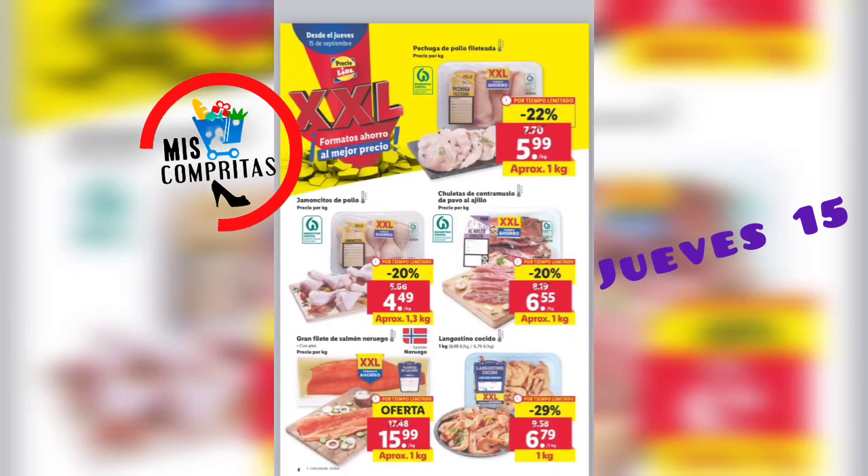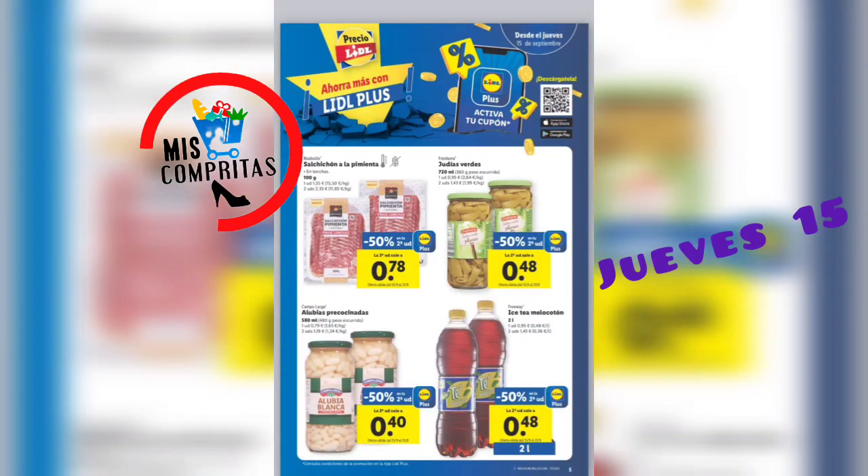Seguimos. La pechuga de pollo fileteada, aproximadamente 1,5 kg, 5,99. Jamoncitos de pollo, aproximadamente 1,3 kg, 4,49. Chuletas de contramuslo de pavo al ajillo, aproximadamente 1,6 kg, 5,55. Gran filete de salmón noruego, aproximadamente 1,15 kg, 5,99. Y el langostino cocido, aproximadamente 1,6 kg, 6,79.